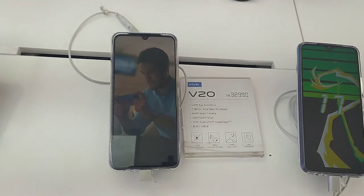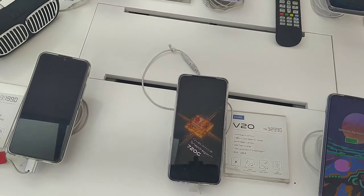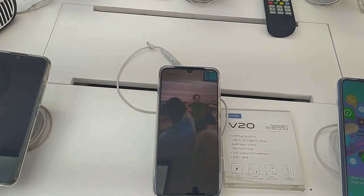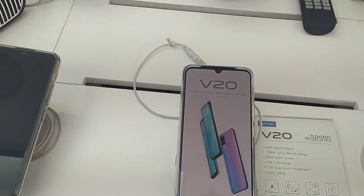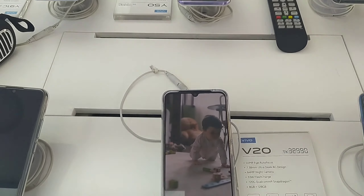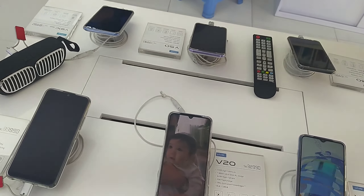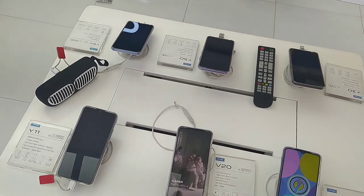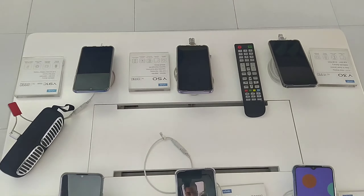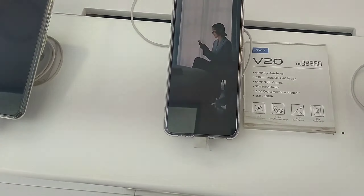It has a 64MP camera with a 2MP mono camera. It runs a Qualcomm Snapdragon 720G processor with 8GB RAM. It also comes with a 33W Plus charger, charges to 100%, and is available with 12GB RAM.